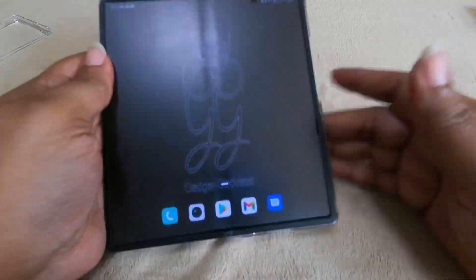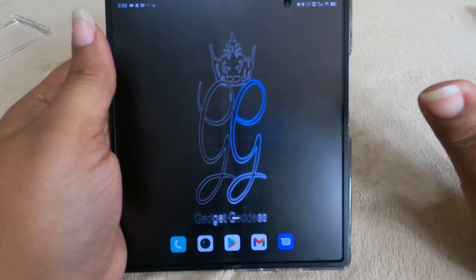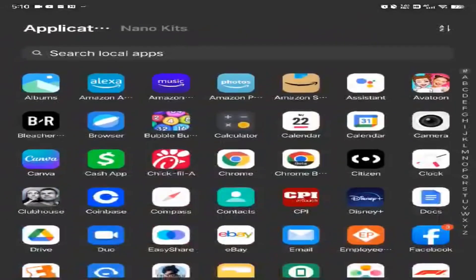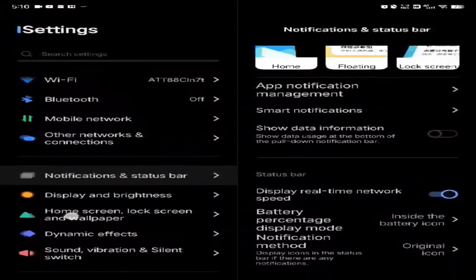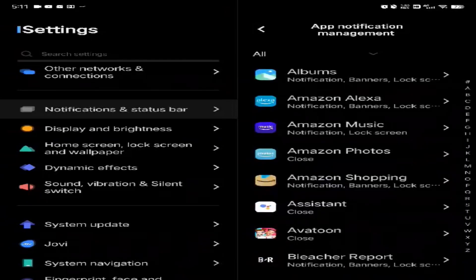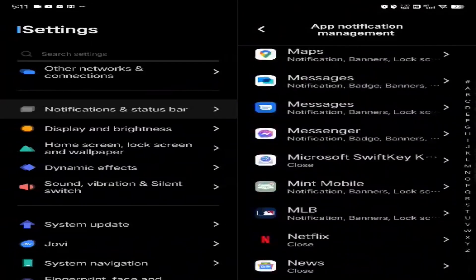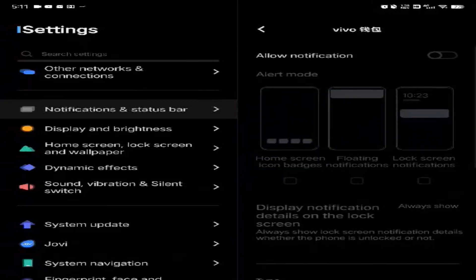For anybody saying they don't like the alerts coming through in Chinese writing from default Chinese apps, you can turn those off. Go into Settings, then Notifications, then App Notification Management. Find the apps that are giving you notifications and turn them off — just toggle off 'Allow Notifications.' I don't use their browser, so I turned that off. The Vivo app store, the wallet — all of that Vivo stuff I've just turned off. You will never get another alert from those apps.